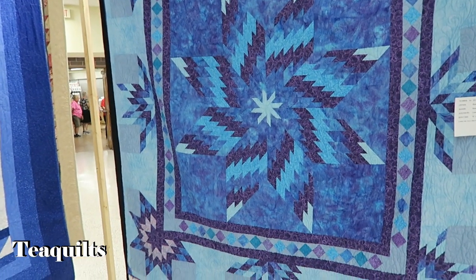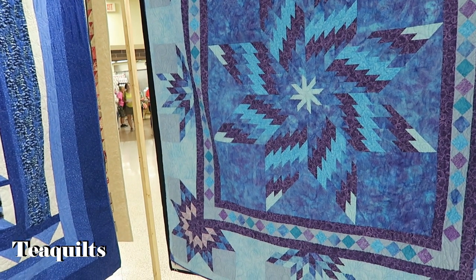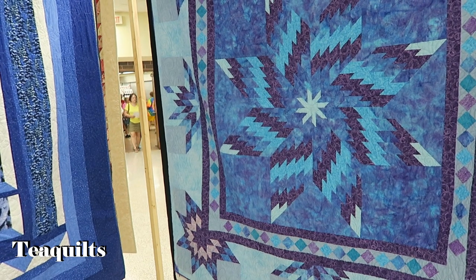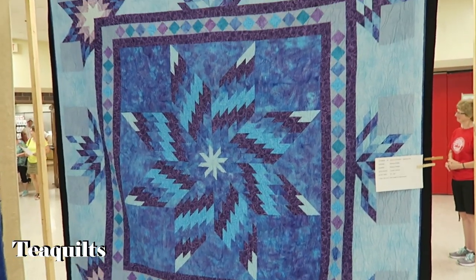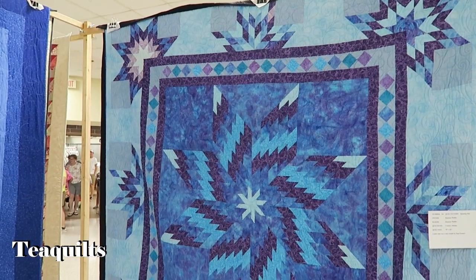This one is Spinning Star by Ramona Pfeiffer, quilted by Country Stitches. The center was a class taught by Pam Farmer — so gorgeous. And I love her border, or shall I say borders.